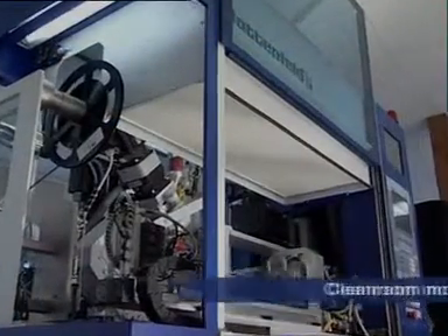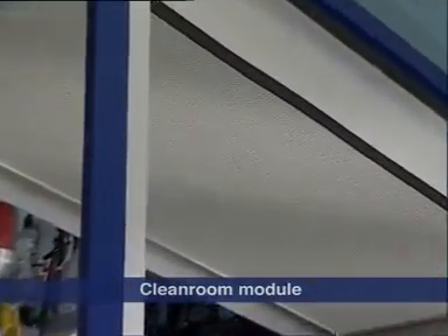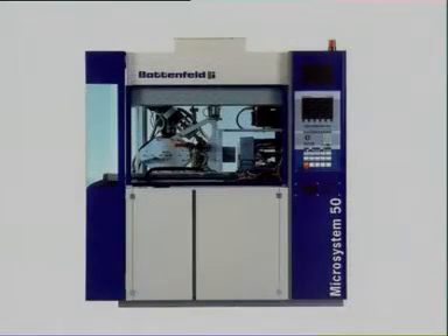The system is constructed for clean room conditions, thereby preventing contamination of the micro-components. The machine itself forms a closed clean room cell, in which class 100 conditions can be achieved.